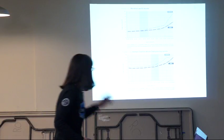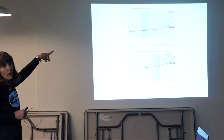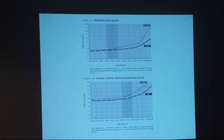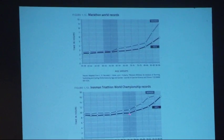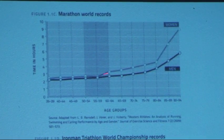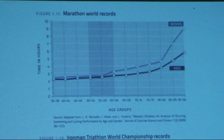On that note, I want to show this diagram, which shows two graphs — one of all the marathon world records and one of the Ironman Triathlon World Championship records. On the vertical scale you've got time in hours, and then you've got age groups. What I wanted to show is that in general, as people get older, the records are a little bit slower. If you look at the 50 to 59 age groups on both graphs, you start to see a little bit more trending slower at that point, and then it starts to climb a little more steeply as you get into the 70 age groups.